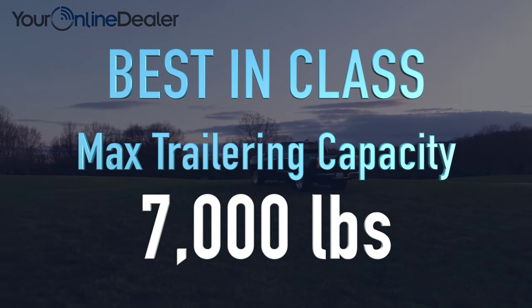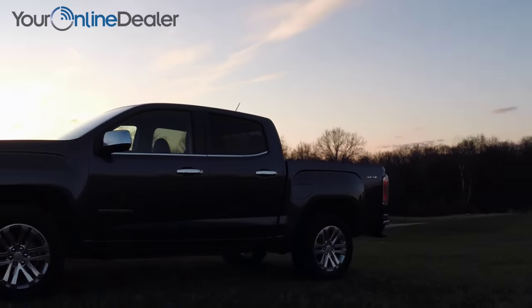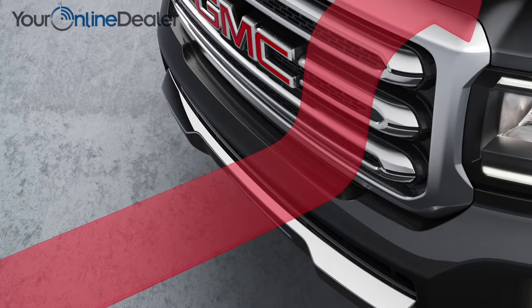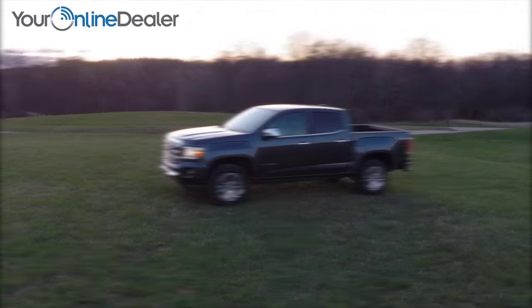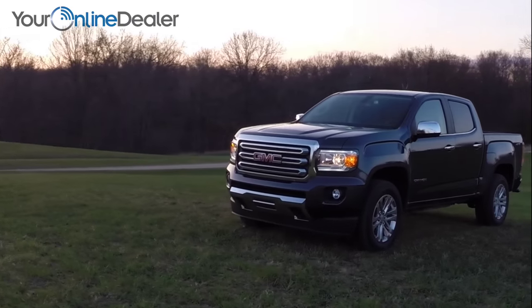When equipped with the trailering package and V6, Canyon offers a best-in-class max trailering rating of 7,000 pounds. Canyon also offers active grille shutters that automatically close to reduce aerodynamic drag at high speeds, optimizing efficiency. The overall shape of the Canyon has been crafted to be as aerodynamic as possible, while still maintaining its incredible capability and bold design.